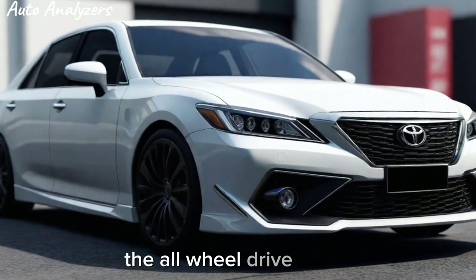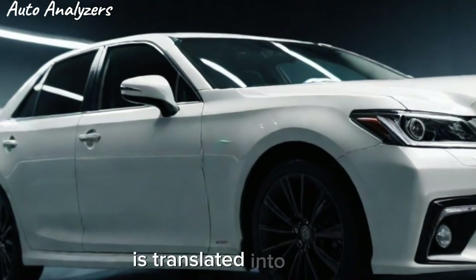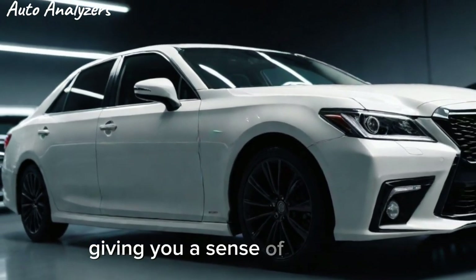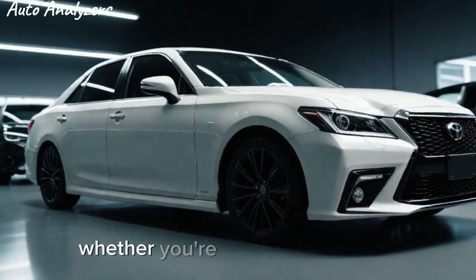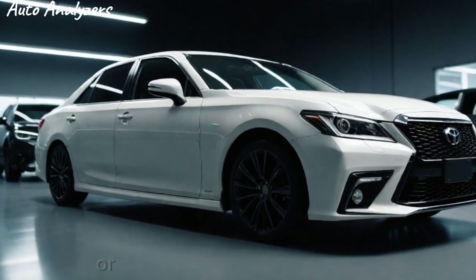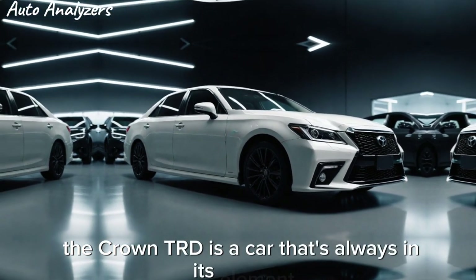The all-wheel drive system ensures that every ounce of power is translated into motion, giving you a sense of control and precision that's truly unparalleled. Whether you're navigating tight city streets or cruising on the open highway, the Crown TRD is a car that's always in its element.